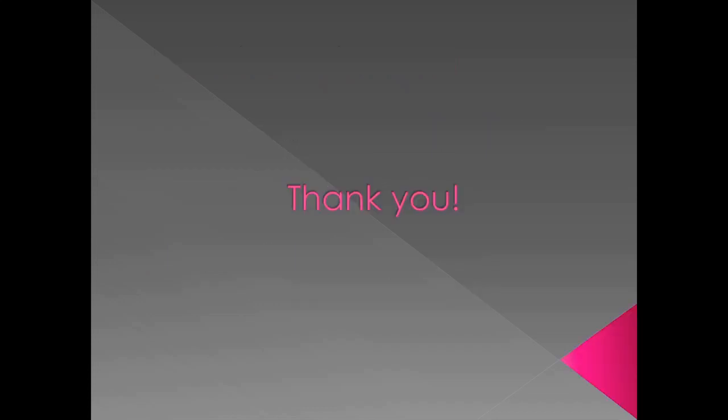This is the end of my clinical case presentation. Thank you for following till the very end. Regards.